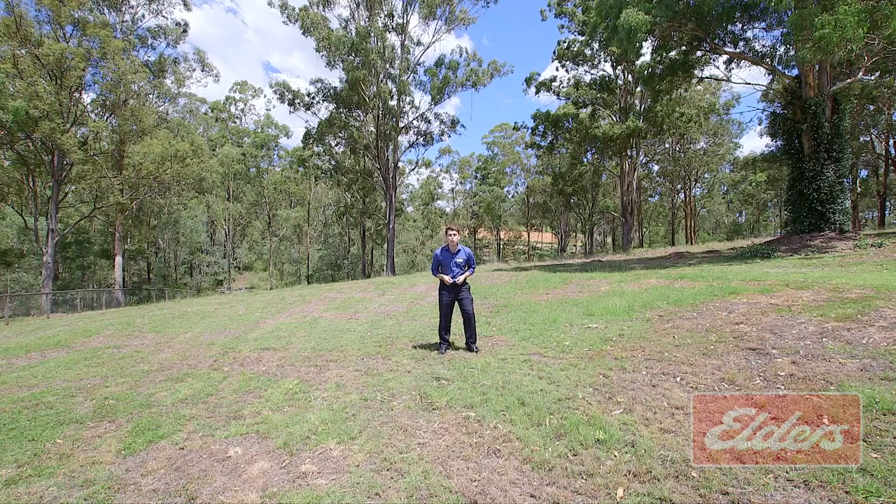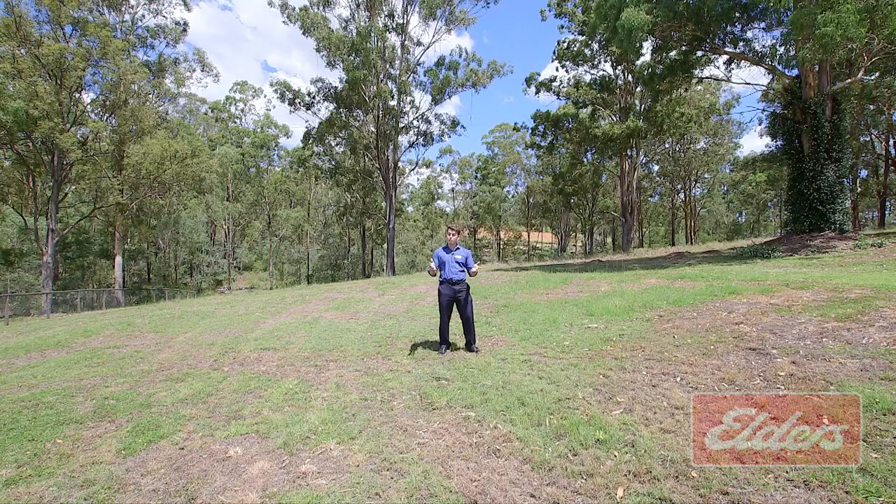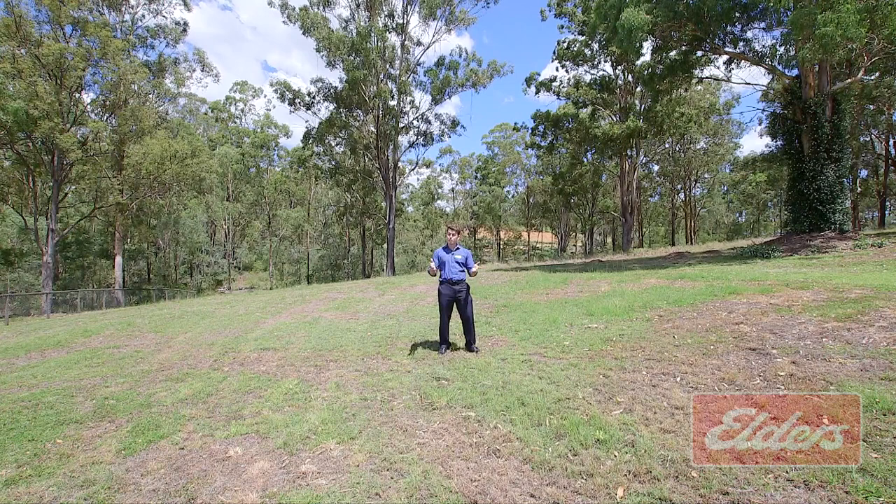So there you go — prime affordable acreage and a fantastic location with loads of potential. A lifestyle property dream and, like I said, money in the bank. My name's Russell Hodson from Elders Jimboomba, and remember, for your greatest asset, it pays to buy smart.